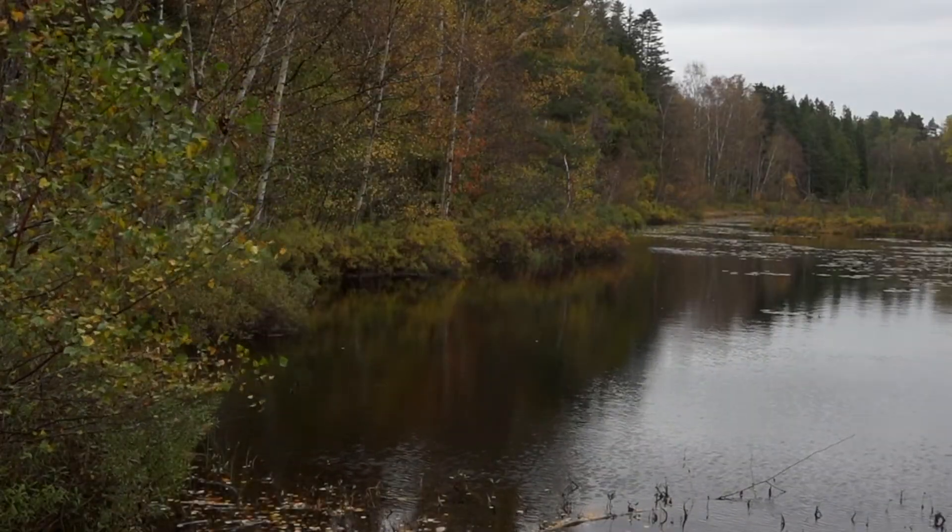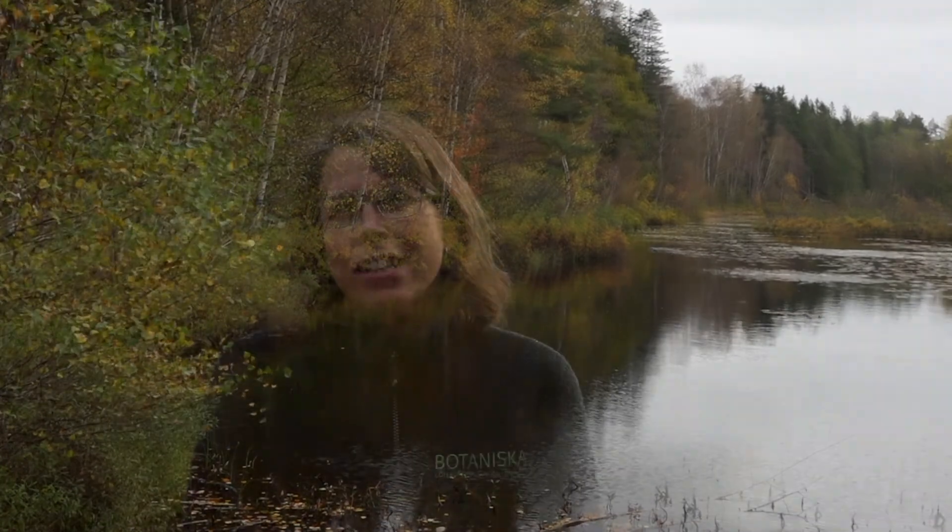Hey! I'm Jenny Klingberg and I work at Botaniska Trädgården in Göteborg. Just now we are in Botaniska Trädgårdens arboretum, our trees. I want to tell you about a research project I am part of.